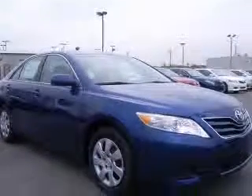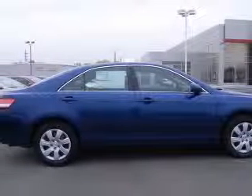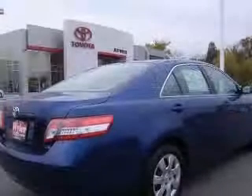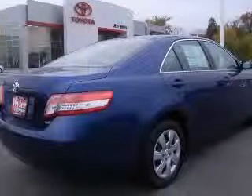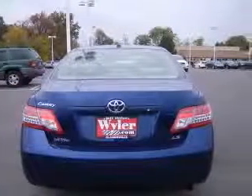This vehicle has a blue-ribbon metallic exterior and includes the following options: four-wheel ABS brakes, eight-way power adjustable driver's seat, air conditioning, audio controls on steering wheel, center console, and full-width covered storage.